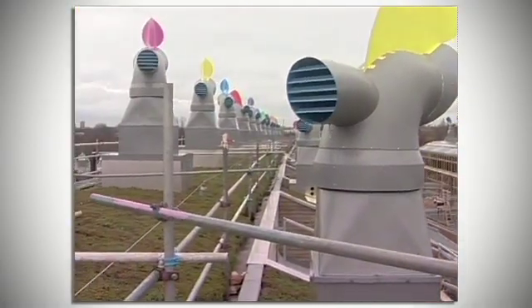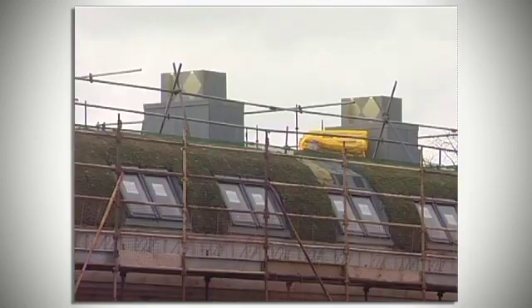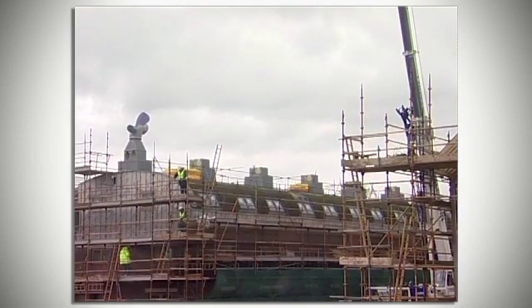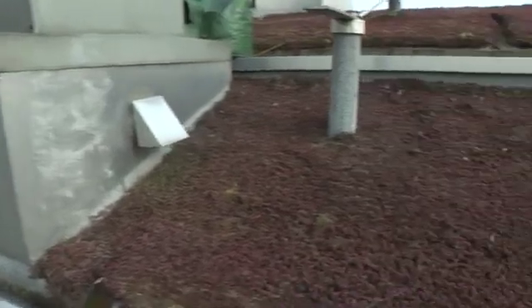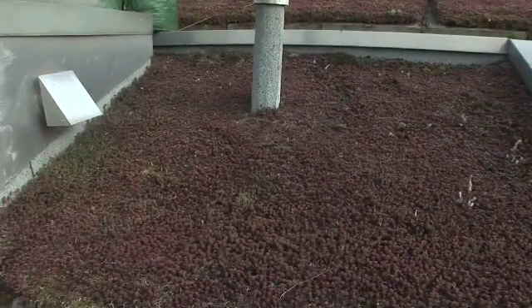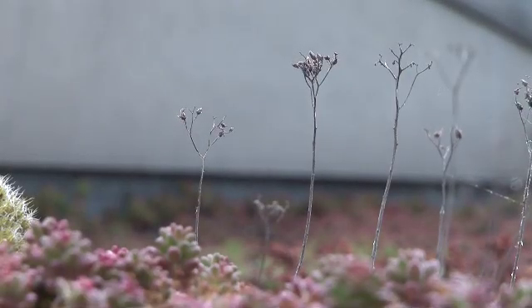From the biodiversity point of view and water management, the best example would be from the green roofs. It's a sedum which can retain water for later use, but it's also a very diverse area. A recent survey that we did showed 17 species of spider on that roof, which is seen as a good indicator of a rich ecosystem.